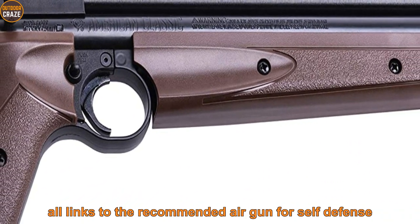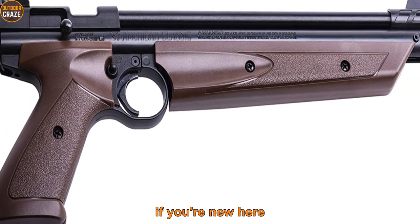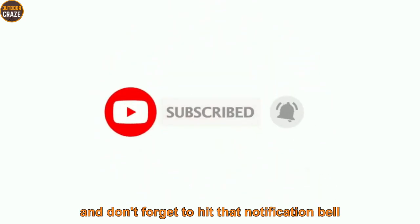All links to the recommended airguns for self-defense have been included in the description below. Consider subscribing to this channel to continue receiving great videos like this, and don't forget to hit that notification bell to get notified every time a new video is published.